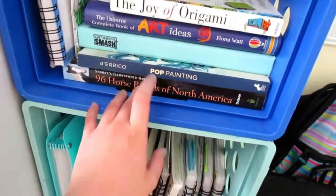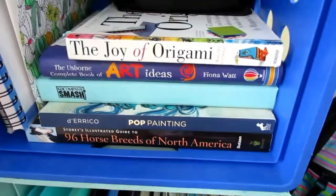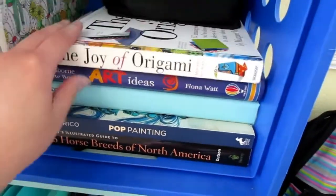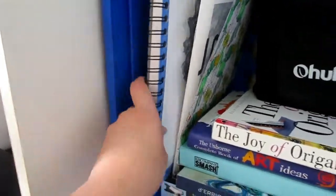Pot Painting by — I cannot pronounce her name, but there's her last name. Smash book, an art book, an origami book. And this is my comic I'm working on — that's what that is.